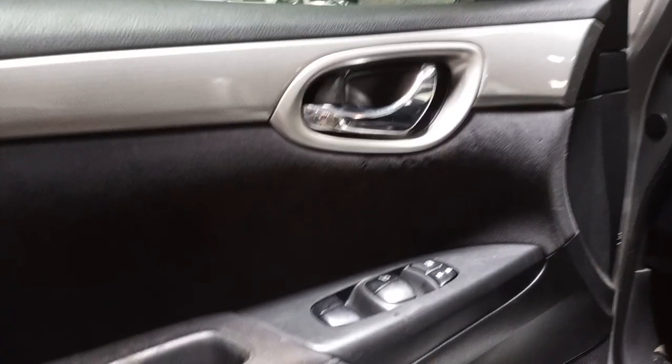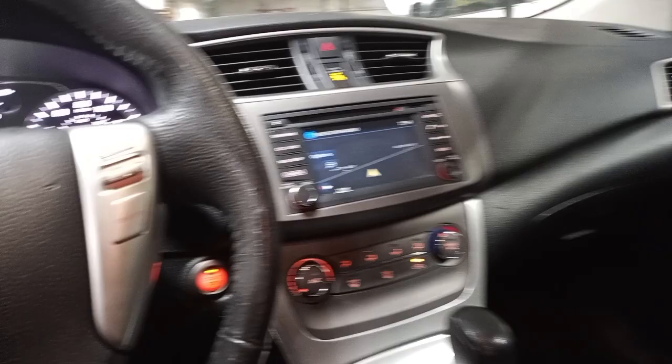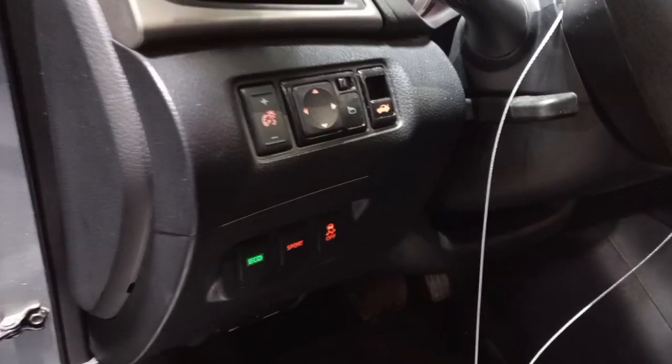Fog lights. Black interior. Manual cloth seats. Navigation. There's the miles. Sunroof.